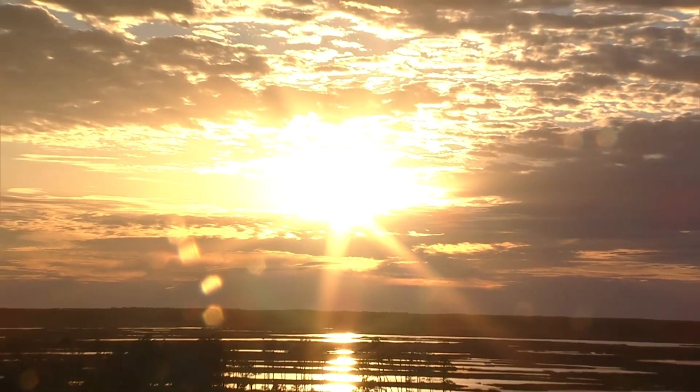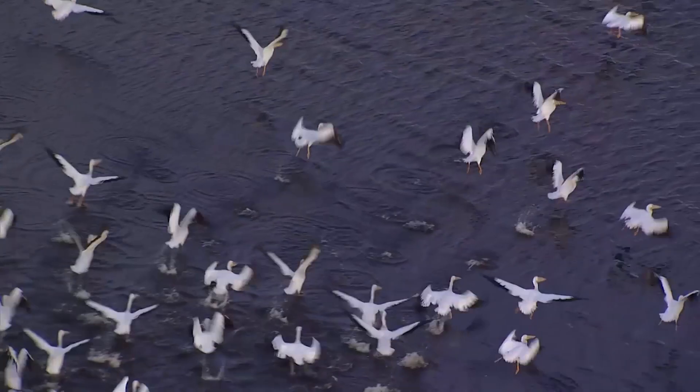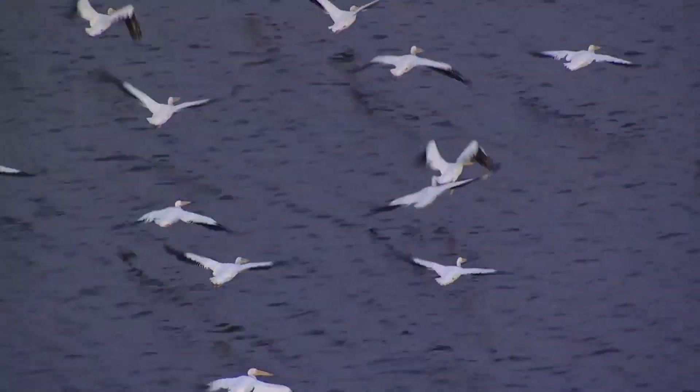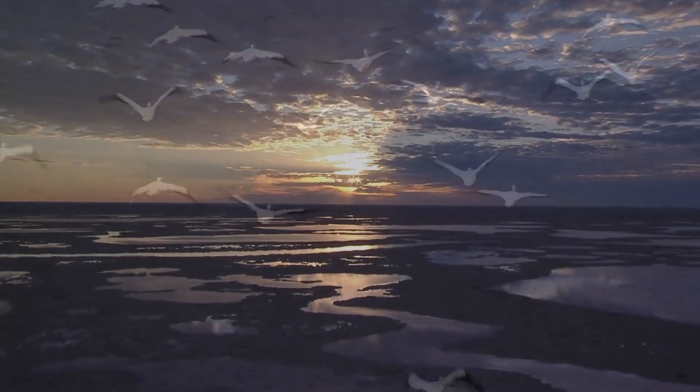The Blackwater is also home to hordes of waterfowl and wildlife like white pelicans, which come here every year on their way to the south. And as they find refuge, the sun starts to set in the distance.